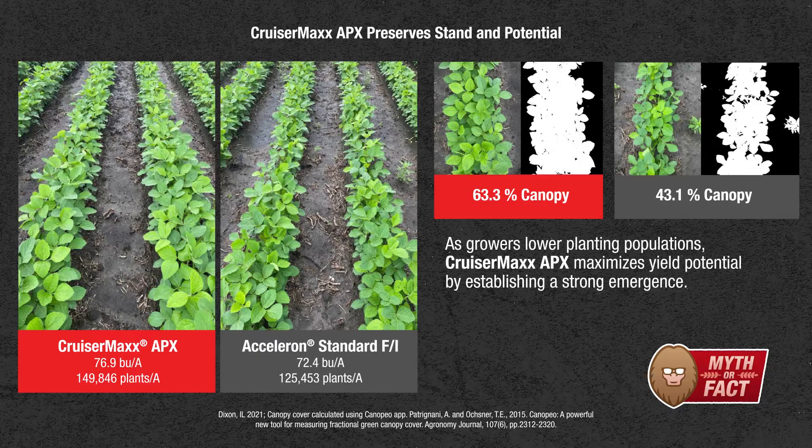We have many years of data showing this — that you have less gaps, you have more plants, more yield potential, no matter what the environmental conditions are, when you actually use an engineered premix such as CruiserMax Apex.